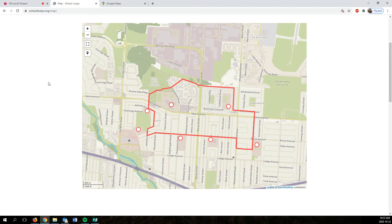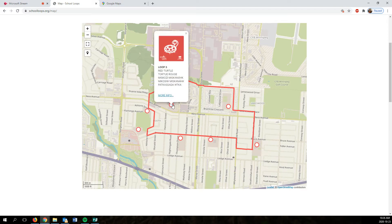What we're going to be doing today is school loops. Around the city, they're creating these school loops — safe biking routes through the community. I wanted to show one in the neighborhood where my students go to school, which is St. James. This one is called Loop 3, and it's the Red Turtles.